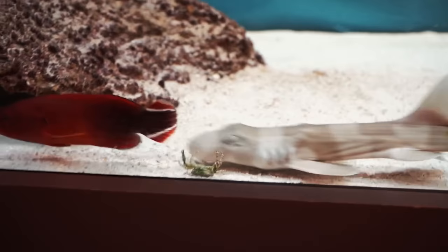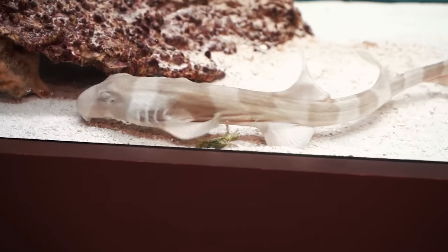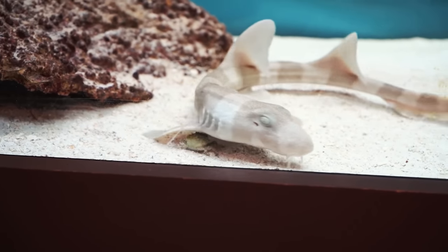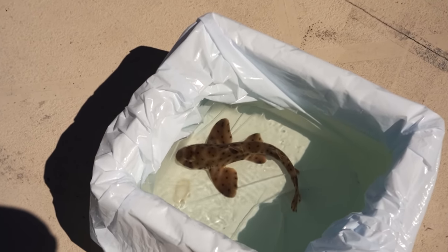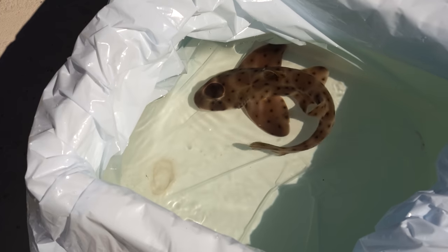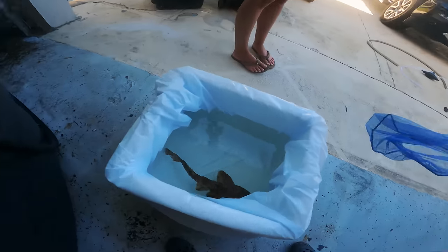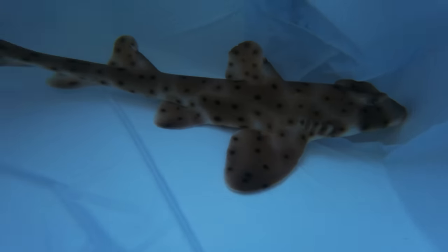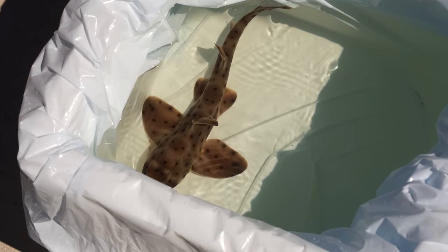I've had a bunch of bamboo sharks and I've even hatched bamboo sharks from their eggs, but I have never had a horn shark before. Check this guy out — he is amazing and was worth every single penny of that $700 price tag. In my opinion he is much cooler than bamboo sharks. Bamboo sharks tend to hide in the rocks and don't move around much, but these guys love to swim and are super active — he's a perfect addition for this pond.